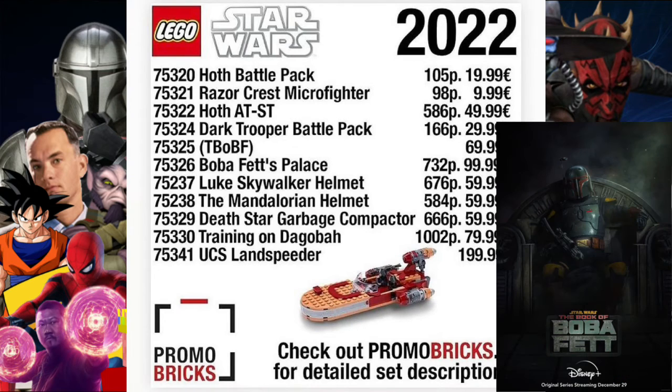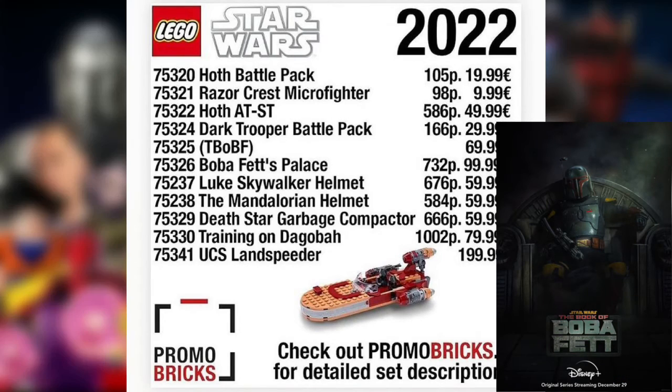Then there's an unnamed set, 75325, which is just listed as 'The Book of Boba Fett' and will be 69.99. We don't know how many pieces this is, but I'm predicting it should be some sort of spaceship maybe.